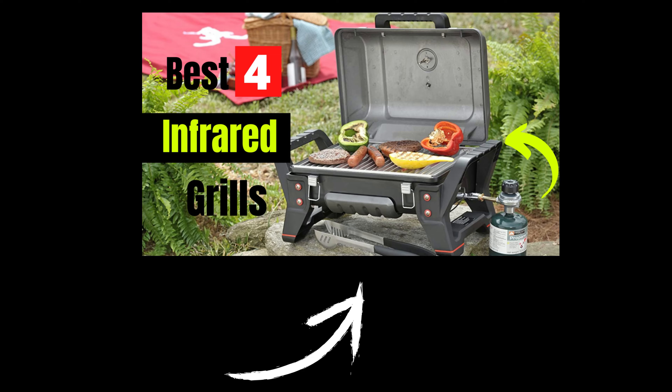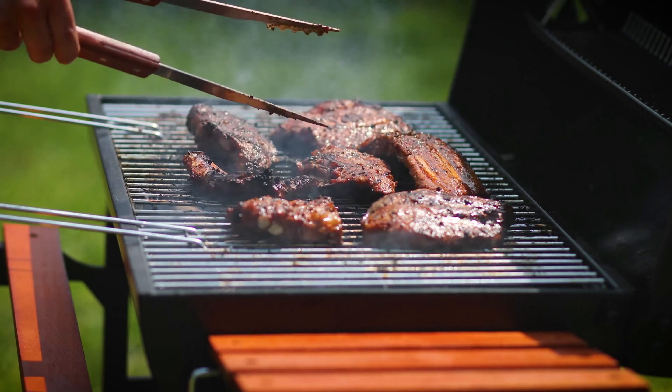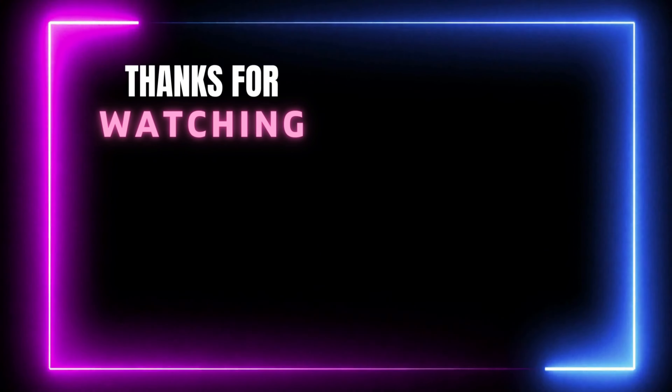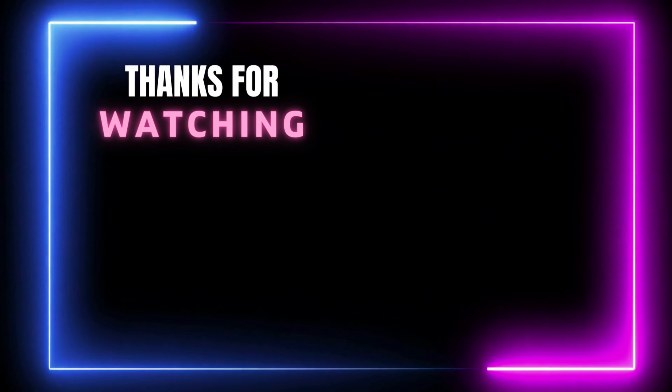We have a separate video on the top 4 best infrared grills on Amazon. You can check that video on the i button or from below the description box. Thanks for watching this video. If you think our video is helpful to you, please don't forget to like and share.